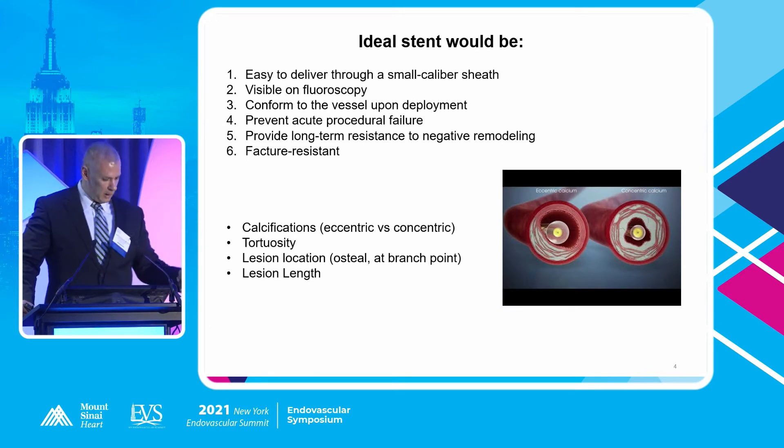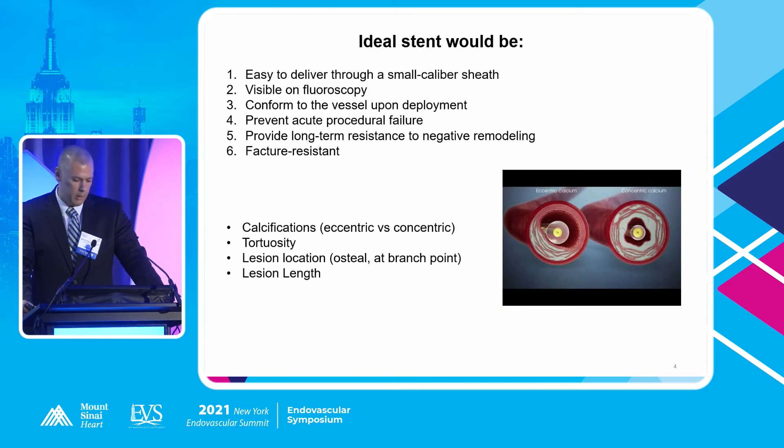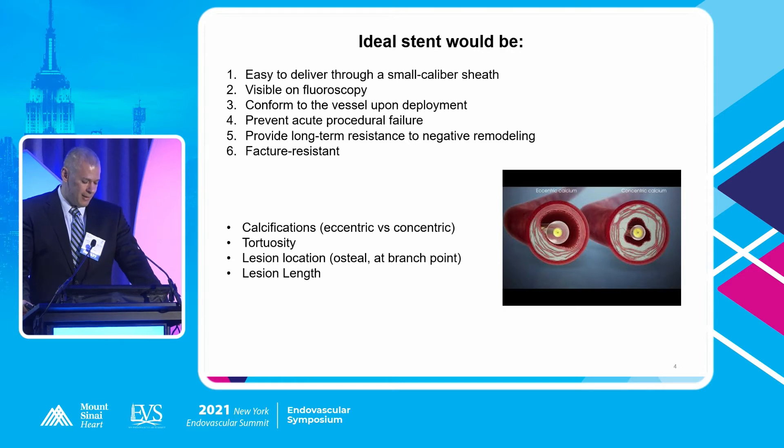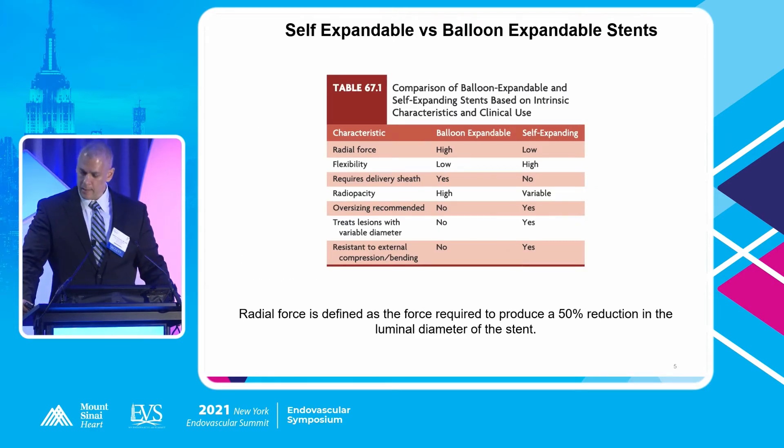What would the ideal stent be? An ideal stent would be easy to deliver through a small-caliber sheath, conform to the vessel wall upon deployment, oppose it well, not fail, stay open for a long time, and not break. We have good stents on the market thanks to our partners in industry. But the problem biology has given us is that these vessels tend to be calcified, eccentric or concentric, and very tortuous. The lesion location — whether ostial or at a branch point — and lesion length all matter. Biology doesn't help us in designing the ideal stent; that's where our expertise comes in.